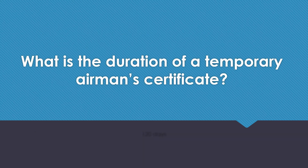What is the duration of a temporary airman's certificate? 120 days.